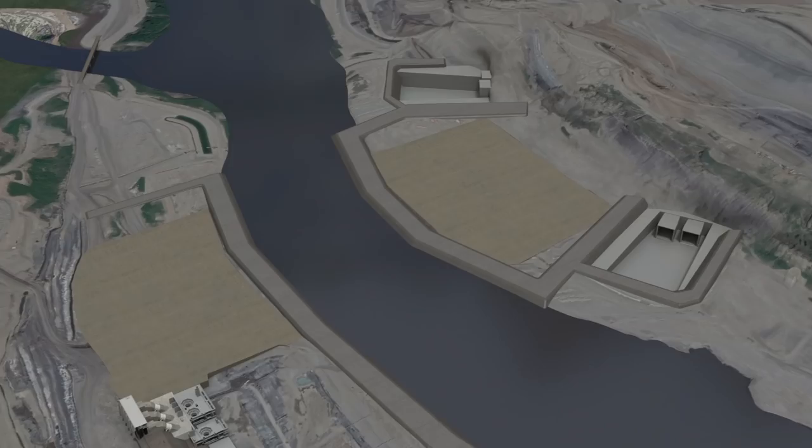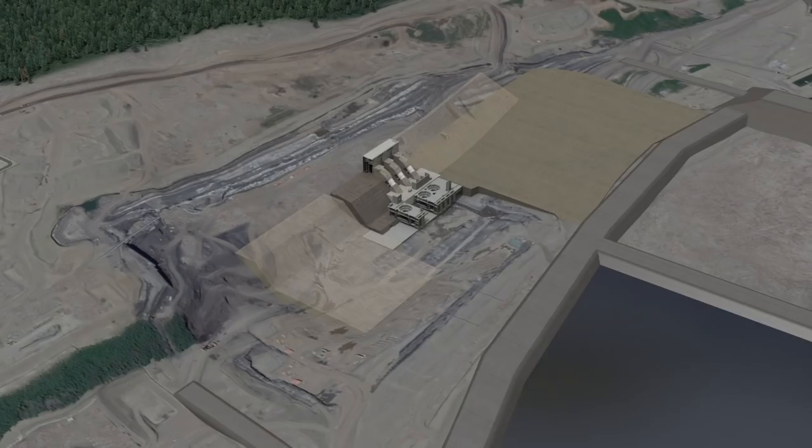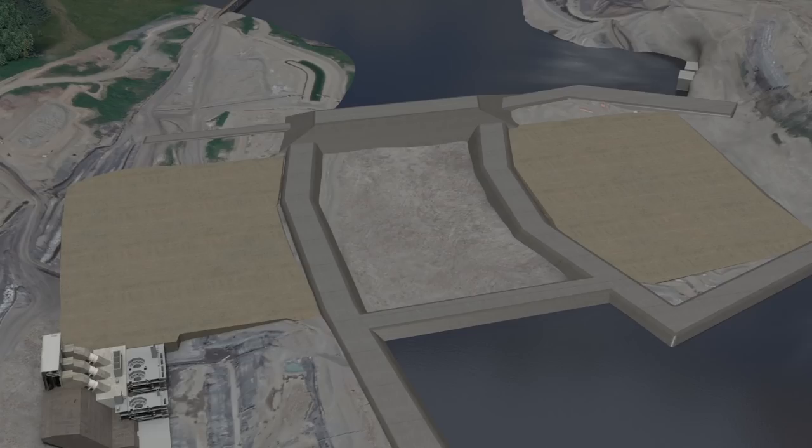Once the tunnels are opened to enable diversion of the river, work to complete the upstream and downstream cofferdams is carried out and the river is diverted through the diversion tunnels, to allow construction of the central portion of the earthfill dam to begin.